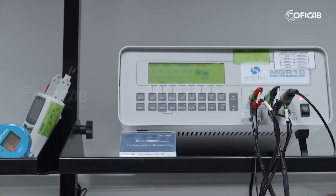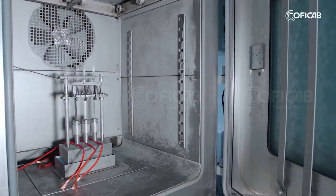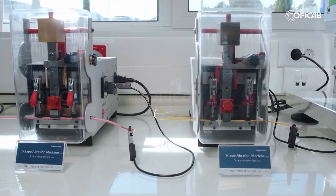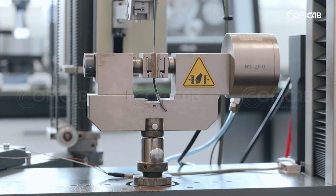KofiCab has state-of-the-art laboratories in all of its centers, performing a full range of tests that ensure the highest level of quality products get to our customers.